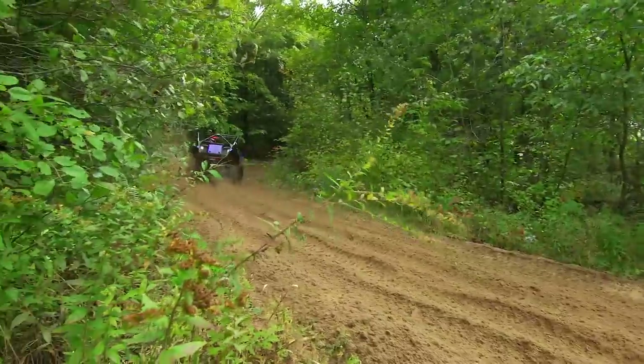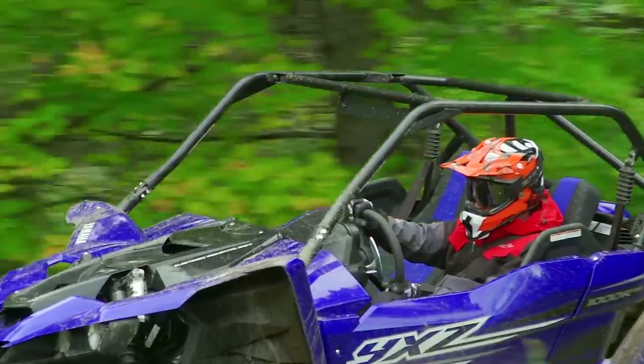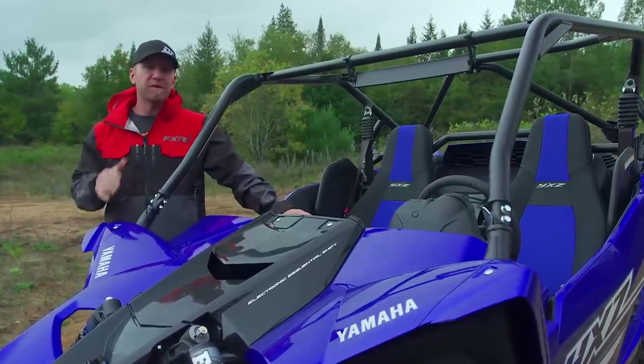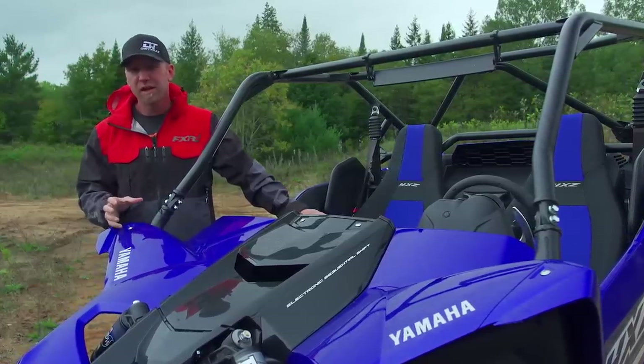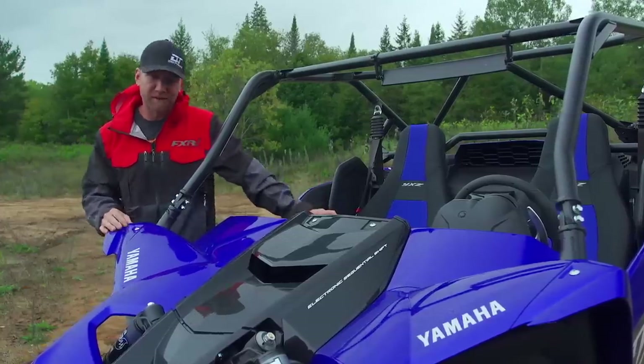Once you get past the obvious changes, the real differences are harder to notice without a little more digging. For 2019, Yamaha has taken the YXZ to a completely new market. With 7% overall gear ratio reductions and in first gear alone a 24% reduction, trail riders and technical terrain riders are now getting something they've always been asking for.